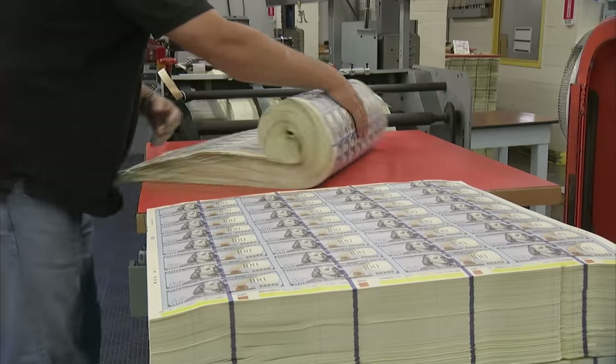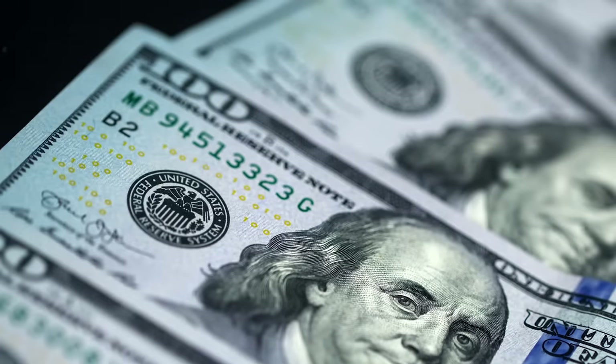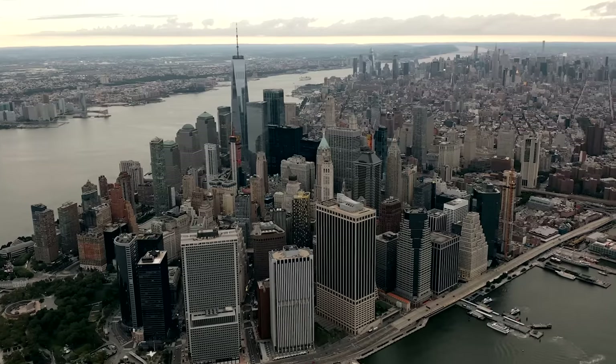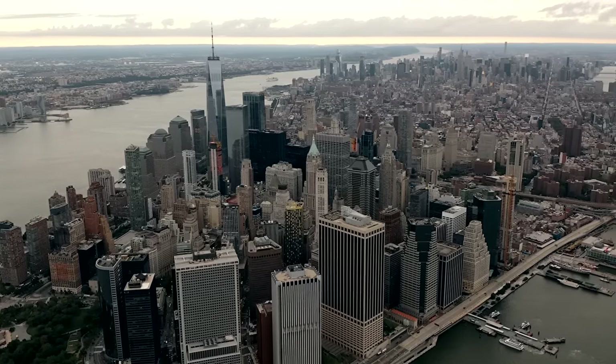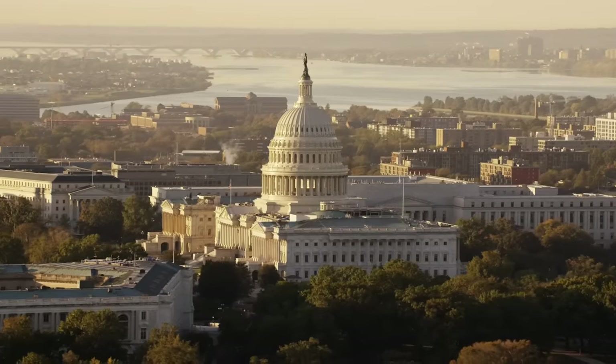Every genuine Federal Reserve note is associated with a Federal Reserve bank, indicated on the bill via specific locations. Oftentimes, counterfeiters don't align the bill to the right Federal Reserve bank — again, a key indicator of a counterfeit bill. Counterfeiters seek to undermine the credibility of the U.S. financial system by the sheer manufacturing of counterfeit currency. The Secret Service, mindful of this impact, has worked with the Department of the Treasury to develop security standards that are inherent in every bill.